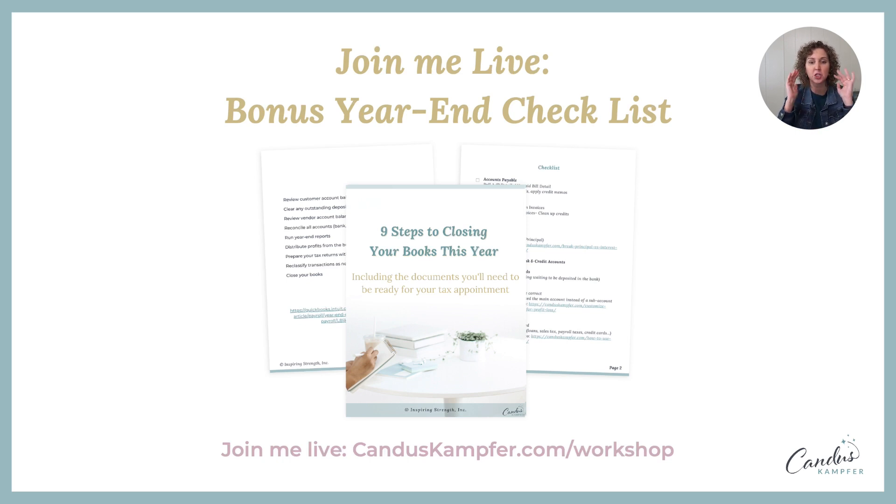Those are the seven things to do before the end of the year. I also have an entire nine-step checklist for closing out your books — covering accounts payable, accounts receivable, and more. For those who attend my live Customizing QuickBooks workshop in January, I'll send you that PDF as a gift. Just go to candicecamper.com/workshop and choose the time and day you'd like to attend.